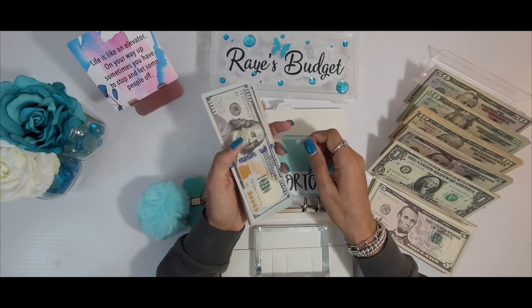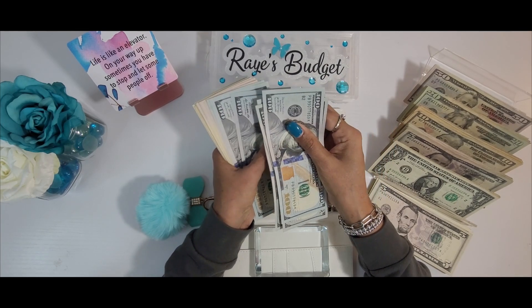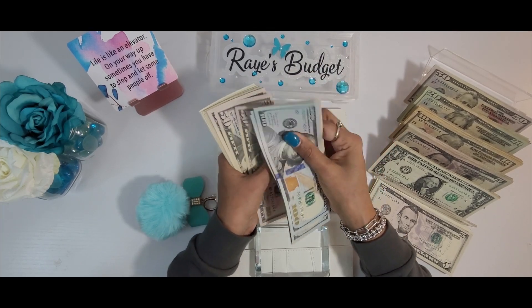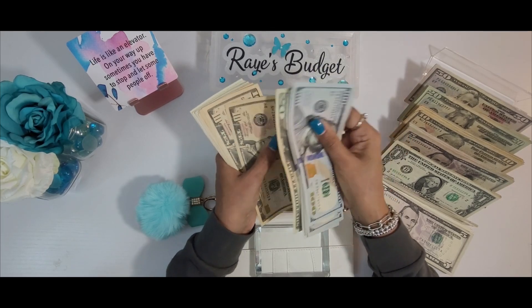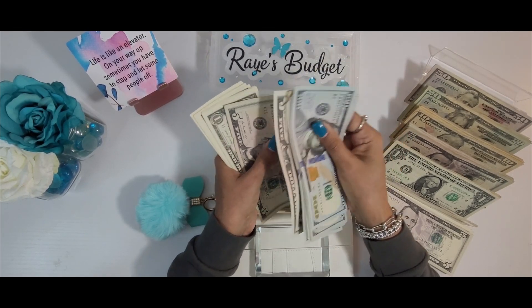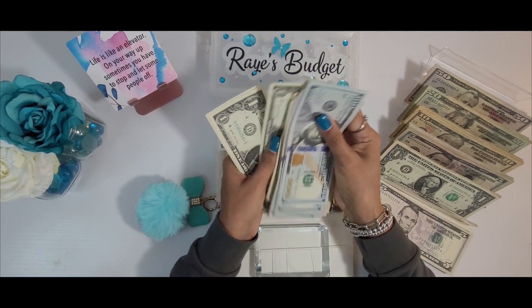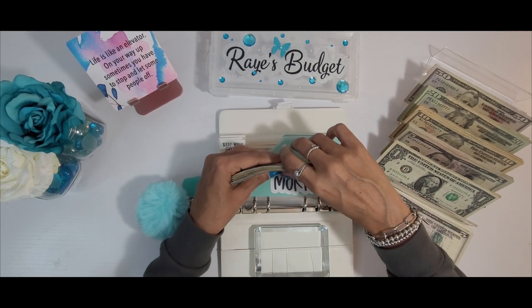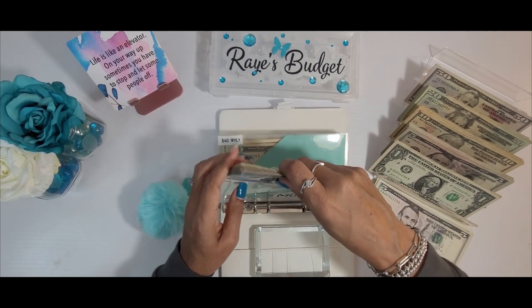Let's see where we're at for mortgage — counting through the bills — we are at $1,348. And I actually only need $1,345.